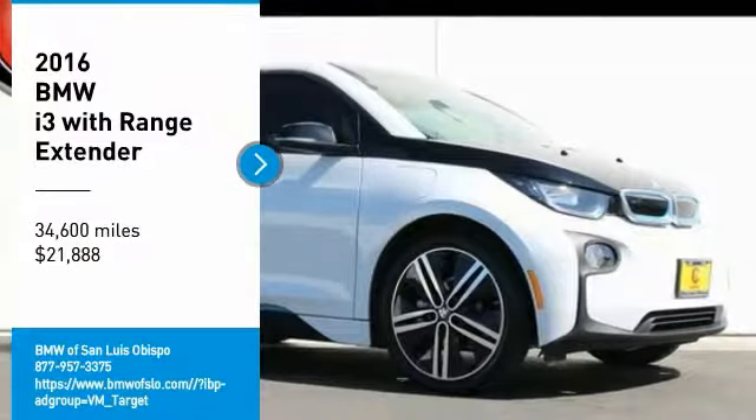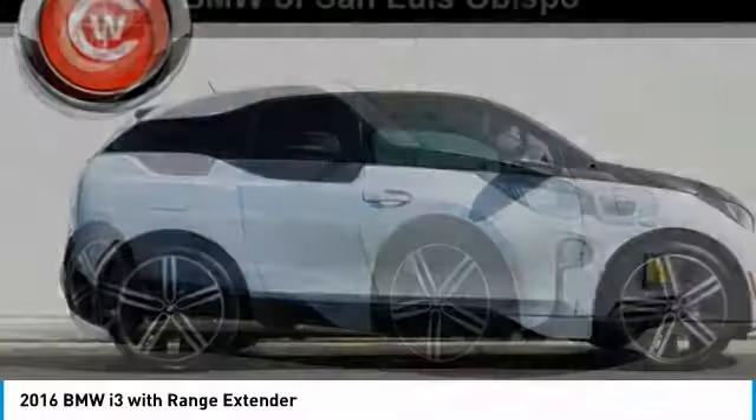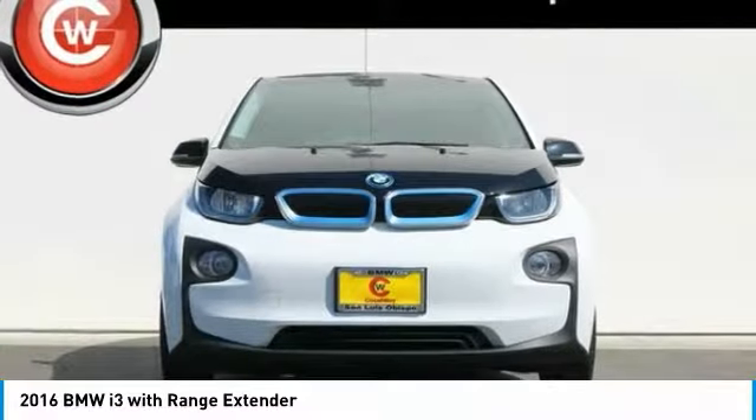Come test drive the 2016 i3. BMW i stands for innovation. With its visionary design, the BMW i3 defines the automobile of tomorrow.